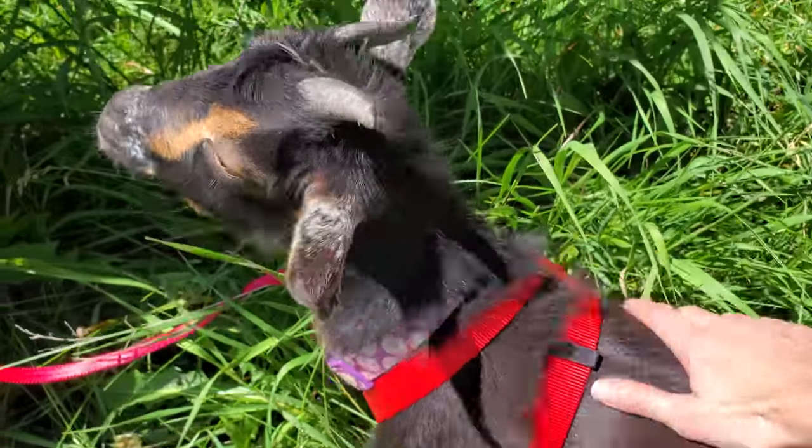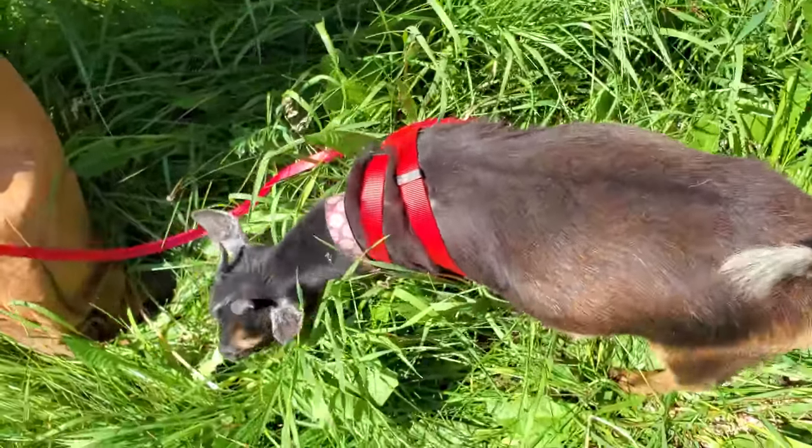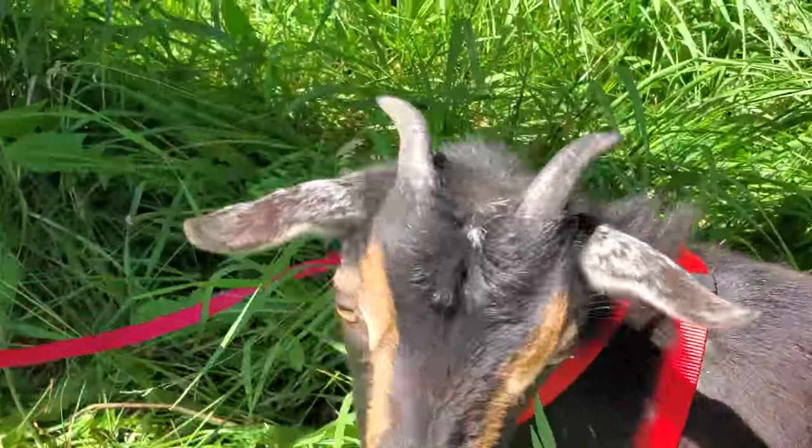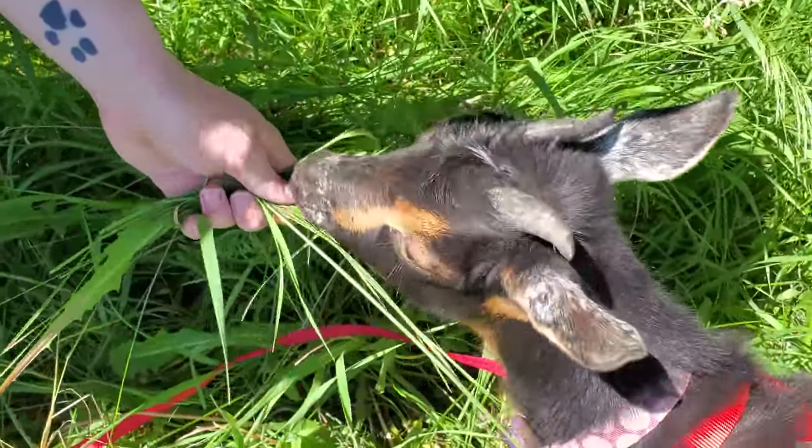Thomasin, you did so well — you're such a good goat. She just wants to eat all the plants. The plants are best when the people hold them — then they're tastier!